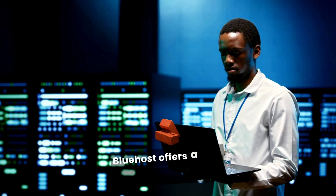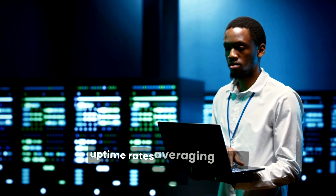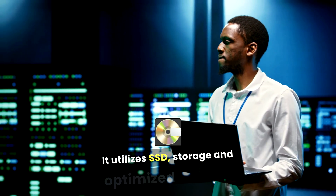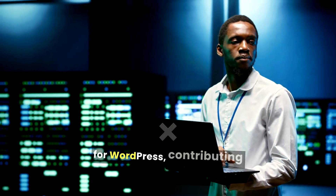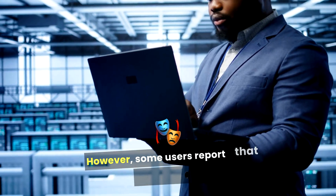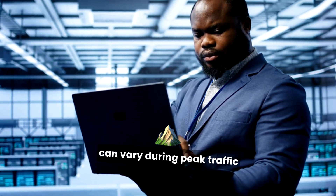Bluehost offers solid performance with uptime rates averaging around 99.98%. It utilizes SSD storage and optimized servers for WordPress, contributing to faster load times. However, some users report that performance can vary during peak traffic periods.